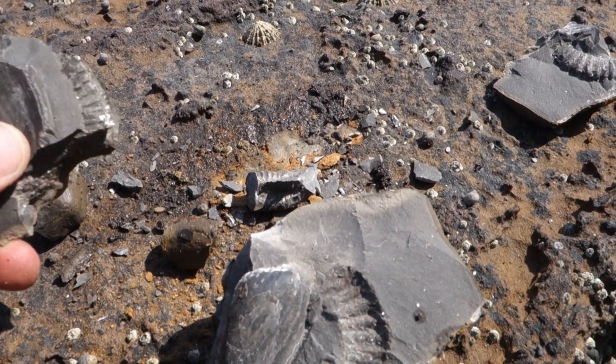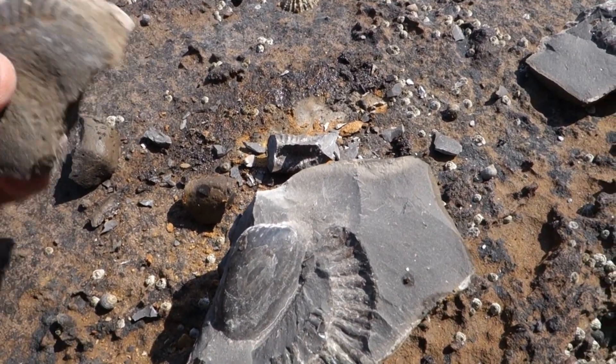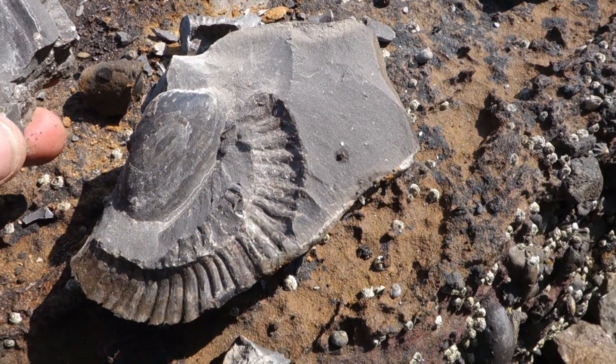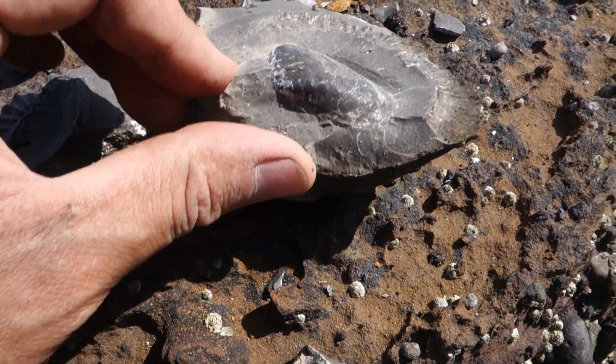Just had an absolute heartbreaker of a fossil. It might go back together, but it's going to be a lot of work. It's a Paranoceros, and it was exposed on the outside just a little bit, so I thought I might be able to get it to split. The reason it didn't split nicely is because there's a big bloody bivalve sitting right in the middle of it.